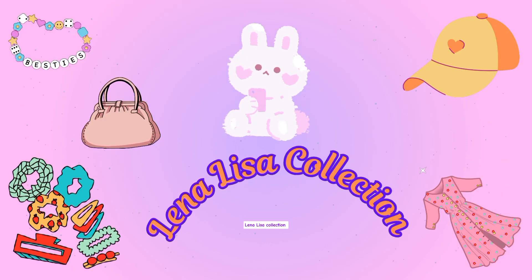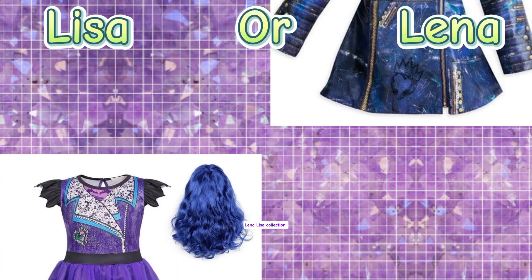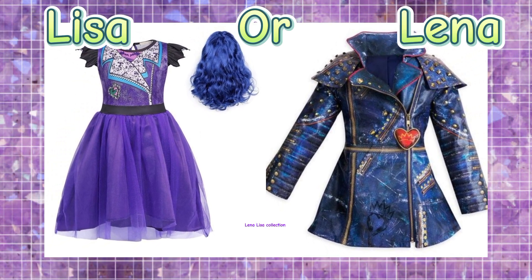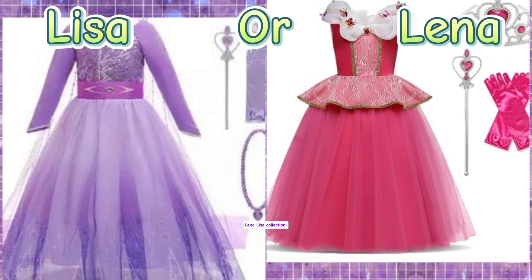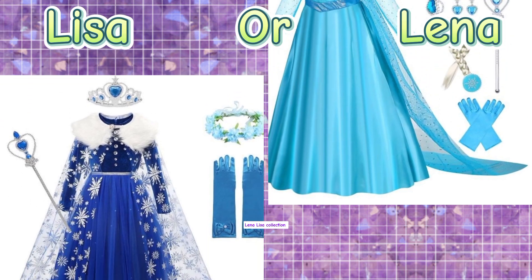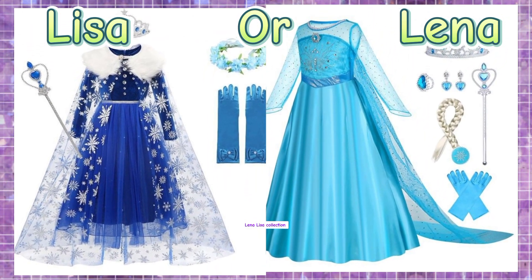Welcome to Lina Lisa Collection. Today we will see cute dresses. There are many different types of cute dresses, each with its own unique style and appeal. Sundresses are typically lightweight and made from breathable fabric, perfect for warm weather. They often feature bright colors and a loose, flowing design. Sundresses are great for casual outings like picnics or beach days.